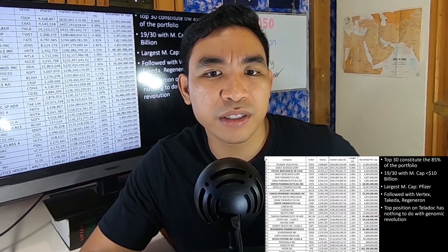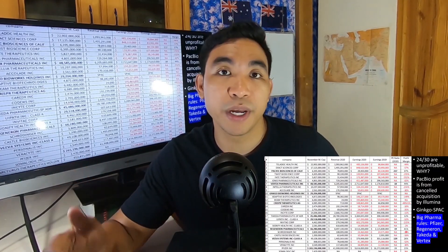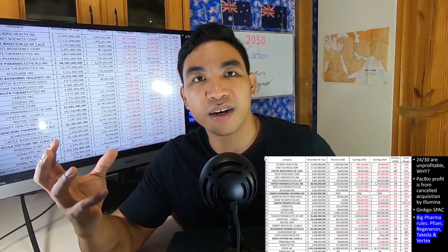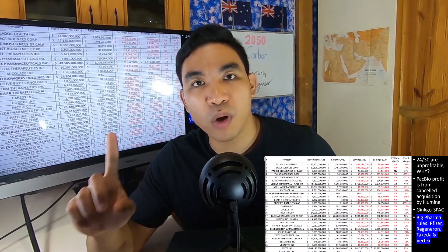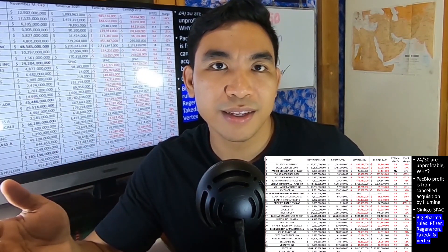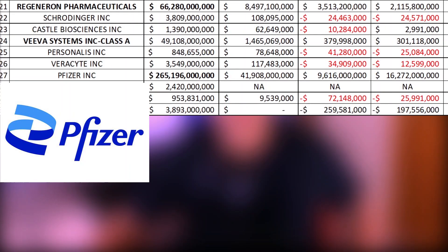The rest of the companies with market caps less than $10 billion — looking at their earnings from 2020 and 2019 — most of them are unprofitable. For many reasons: they could be still in the trial stage, or maybe they're not even in the trial stage. Every year they have R&D spending that they need to fund, which is why I looked further at whether they spend their money wisely, otherwise they are going public and wasting a lot of shareholders' money.